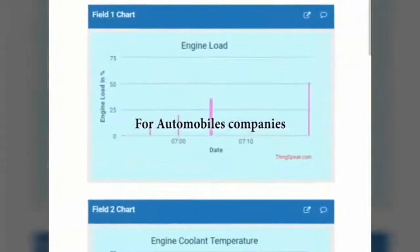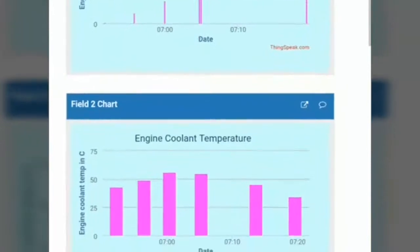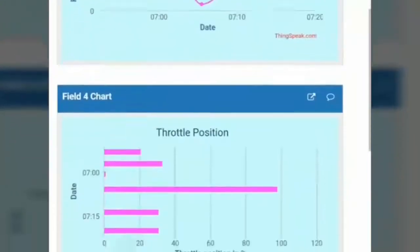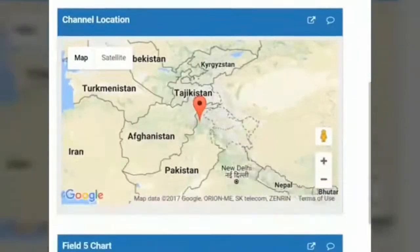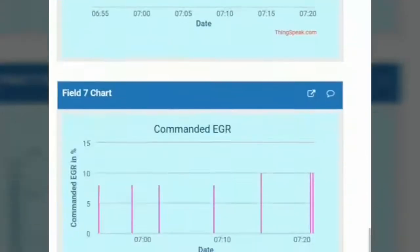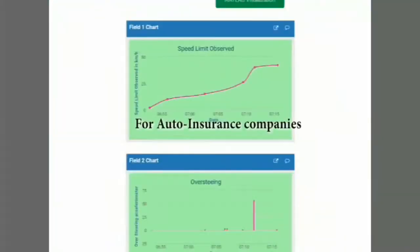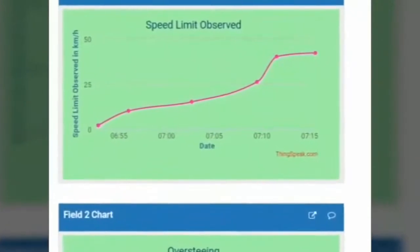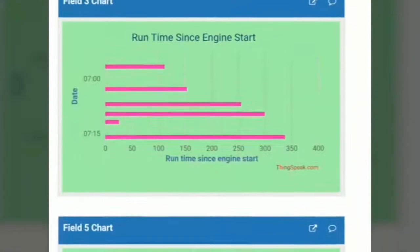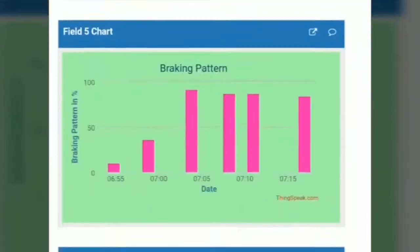Parameters being uploaded include engine load, engine coolant temperature, fuel pressure, throttle position, oxygen sensor 1 voltage, DTMR, commanded EGR, speed limit observation, oversteering, run time since engine start, and braking pattern.